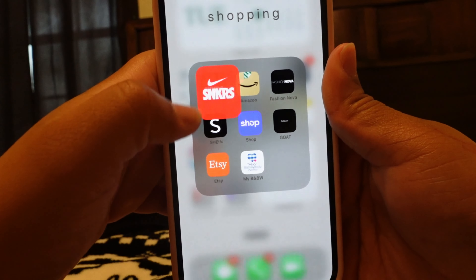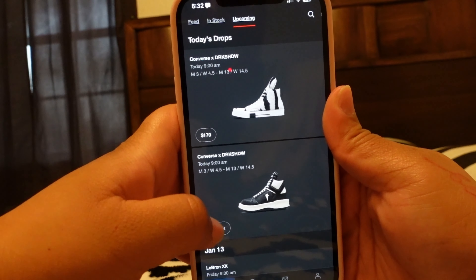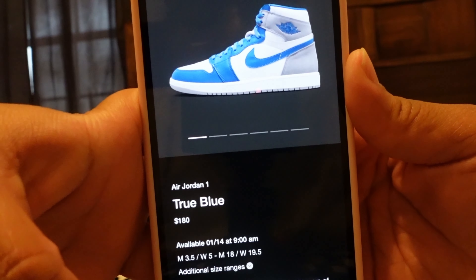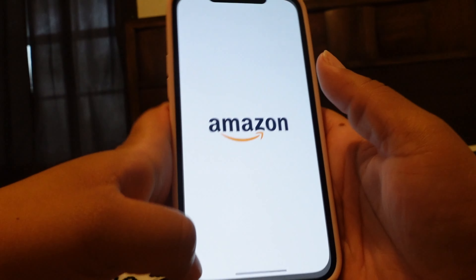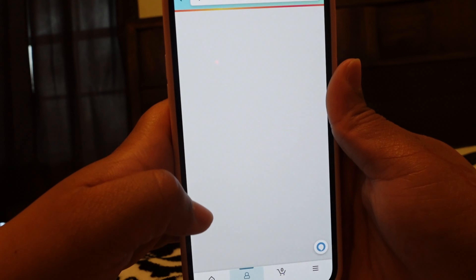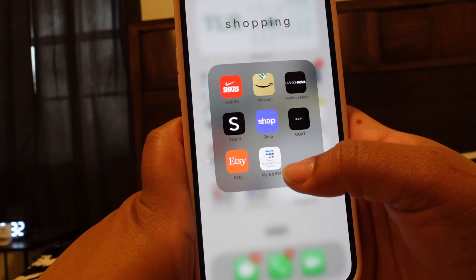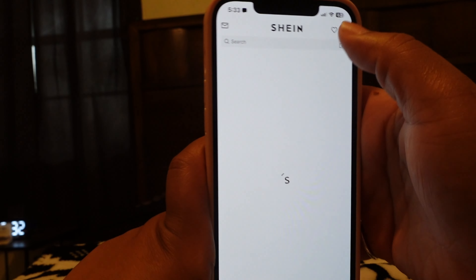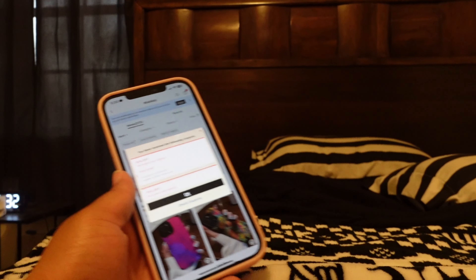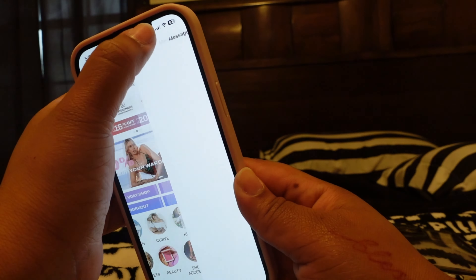Then I go over to my shopping folder. I have the Sneakers app — I tried to win some shoes on there but it didn't work. I just be on here to look at upcoming sneakers; they tell you the price and when they drop. Then I have Amazon, I love Amazon, I have my wish list with some random stuff I want to get. Then I have Shein — I be on here a lot just for the phone cases. There's already one that came in today, it's a black one.